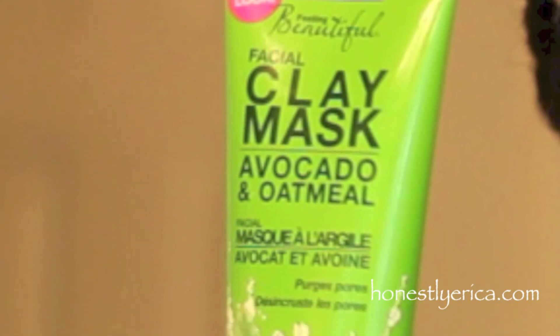I picked up this Freeman Feeling Beautiful facial clay mask — avocado and oatmeal. It's supposed to purge your pores. It says this rich clay mask with added oatmeal and vitamin E draws out excess oils and dirt, purging clogged pores, leaving your skin clean and soft. Apply the mask to face and neck, avoiding contact with your eyes. Let dry and rinse with warm water. So I'm going to test it out and review it on camera.